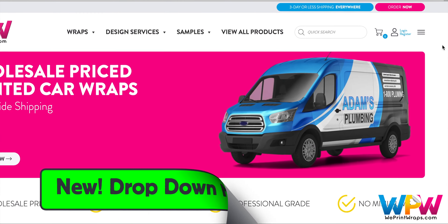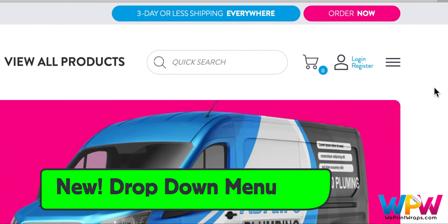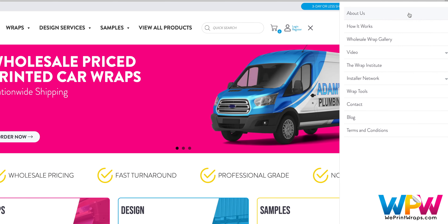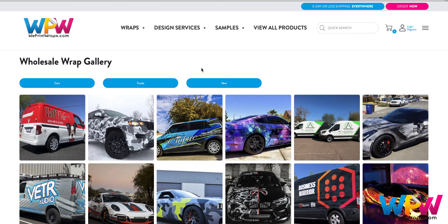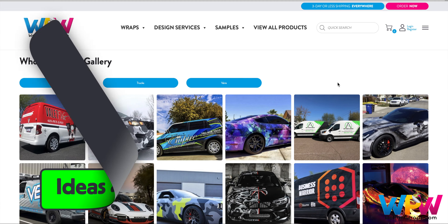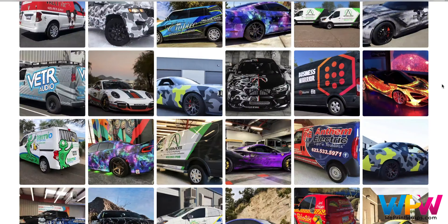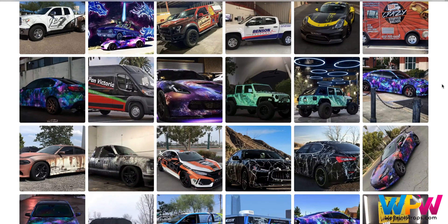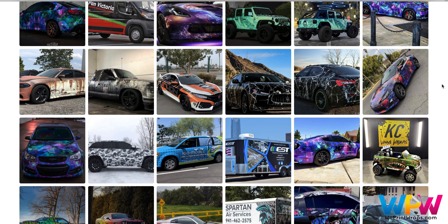An exciting new feature on the site is an easy to navigate drop-down menu on the upper right-hand corner. It begins with About Us and how the ordering process works, then a new feature — the wholesale wrap gallery. There are three subcategories: cars, trucks, and vans. This gallery is to give you and your clients ideas and inspiration on what has been wrapped by WePrint Wraps customers, and it's also a great way to showcase your install and design skills.